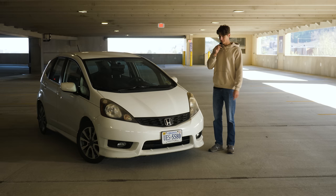Hello everyone, my name is Luke. This is my Honda Fit. It's the greatest car ever created.